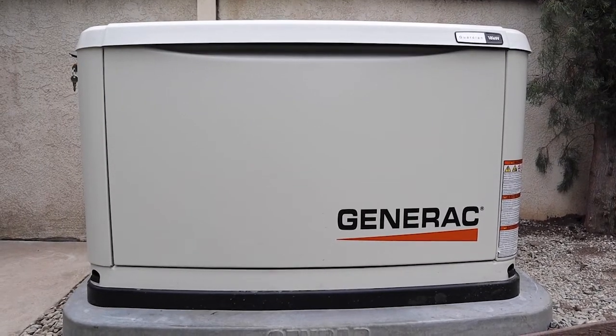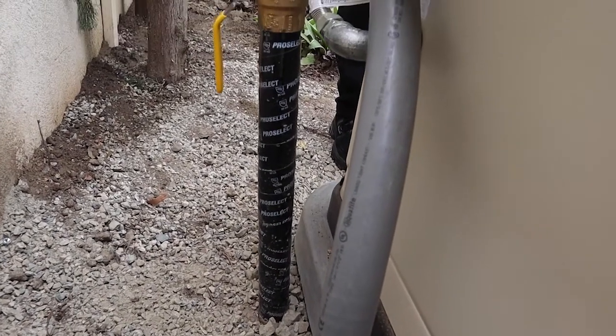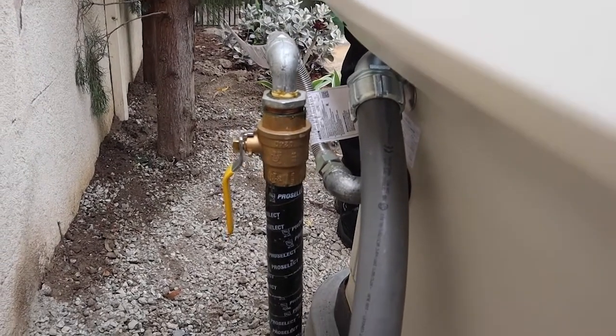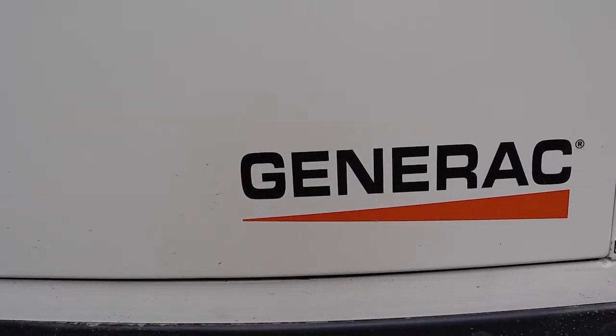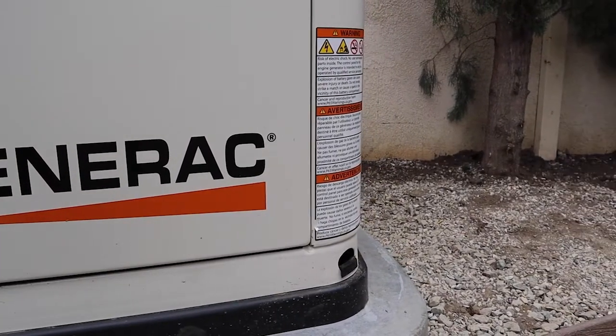One of the challenges of setting a generator in the yard is getting the gas feed to it. A key consideration is how far you are from the gas meter — you want to get as close as possible, because a long run means more pipe and more labor. Ideally, a generator with all the right setbacks should be set as close to the electrical panel and the gas meter as possible. That's the ideal setup.